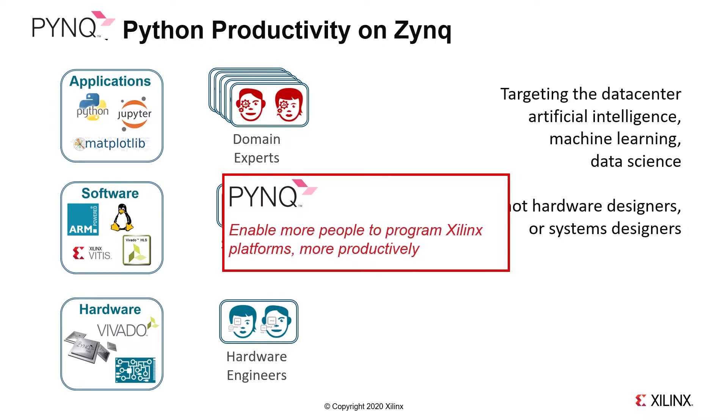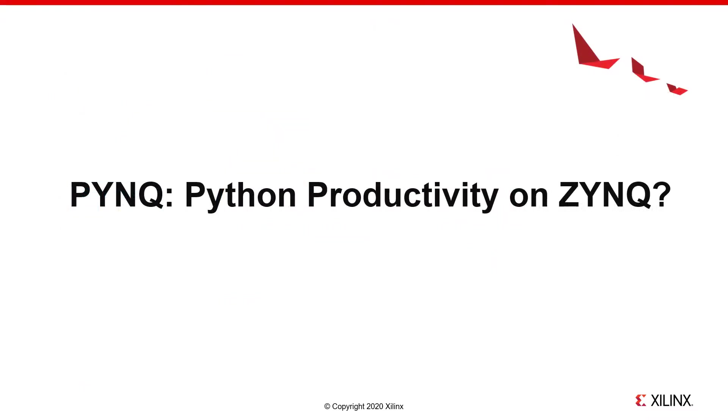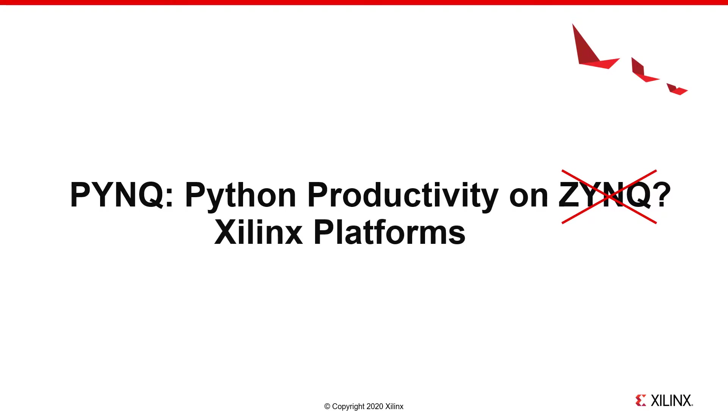While this project started and got its name from Zinc, nothing I've said is Zinc specific. These same forces and opportunities are present in the data center as well as on embedded devices. So starting with PINK 2.5.1, we're expanding the scope of PINK to include Xilinx compute acceleration platforms.